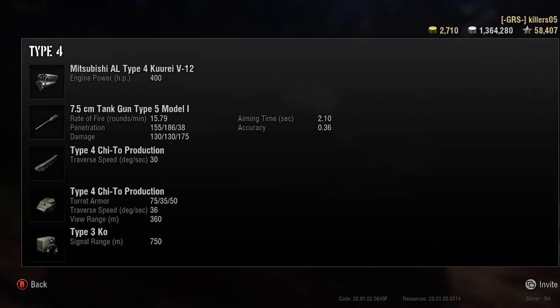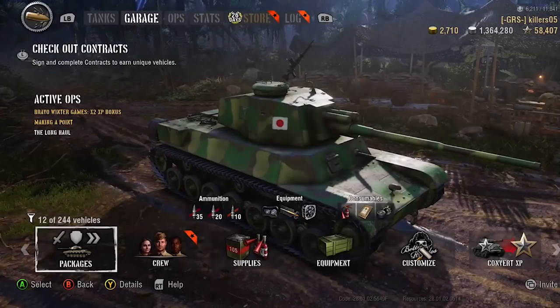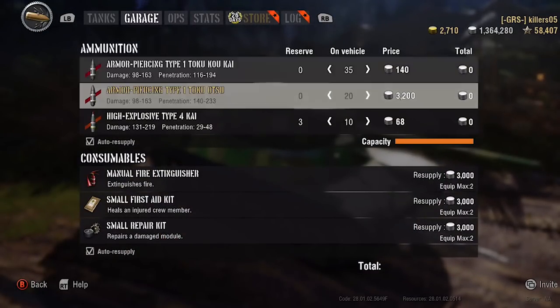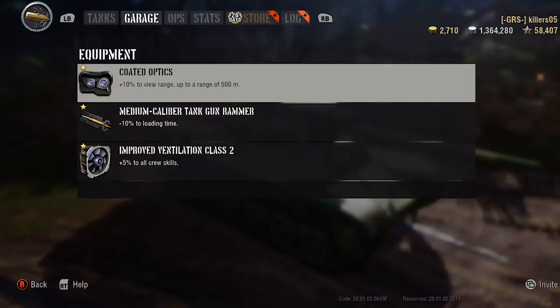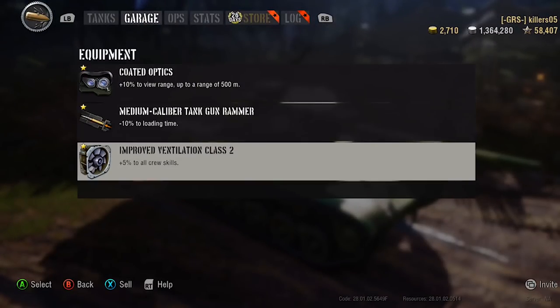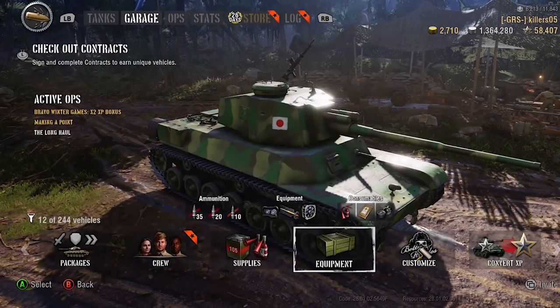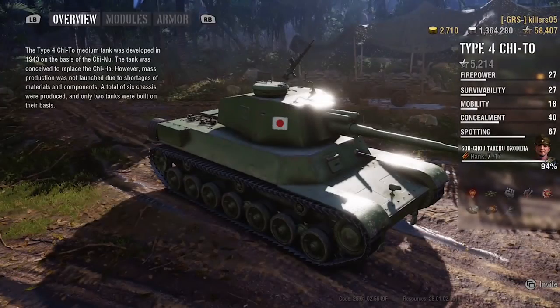130 alpha damage, which isn't overly impressive. 2.10 aim time with 0.36 dispersion — the turret aim is not as bad as it seems. 75mm armor, surprisingly bouncy. 35 on the sides isn't great. 360 meter view range, which is decent. We've got armor-piercing as secondary ammunition — quite pricey for a tier 6 at 35,200 credits. Coated optics equipped, medium tank stuff.